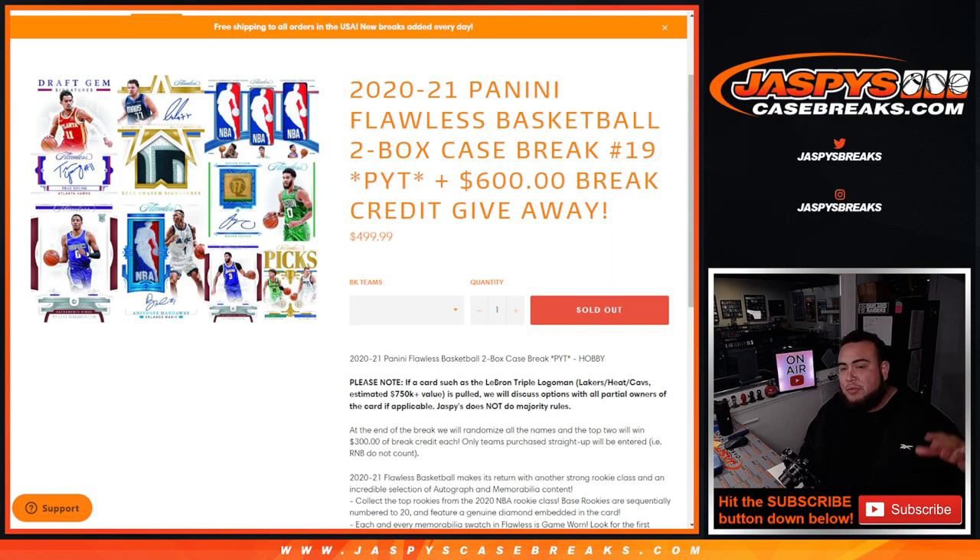Just please know, guys, if we were to pull the highly rare — I don't know if it's still out there or not — but like a LeBron Triple Logo Man that has 3 different teams on it, we'll discuss the options with all the partial owners if the card is applicable. Jaspis doesn't do any majority rules. And I think for that card specifically, Daniel has the Cavs, Lakers Andrew O'Neal, and Heat Andrew Roth. So yeah, we could do that too.